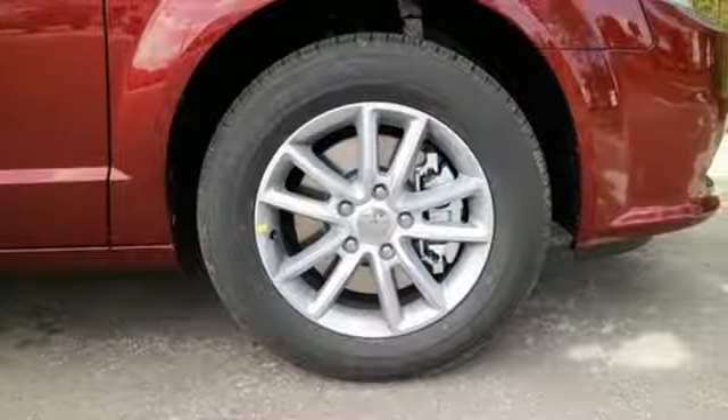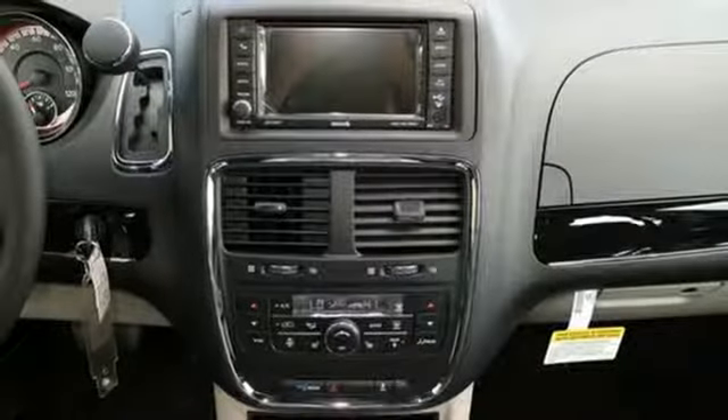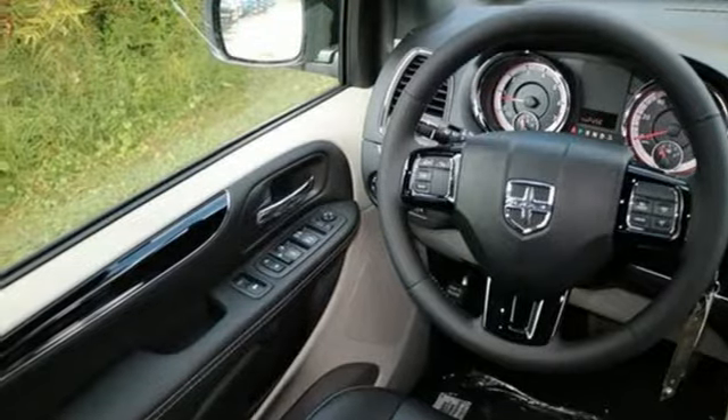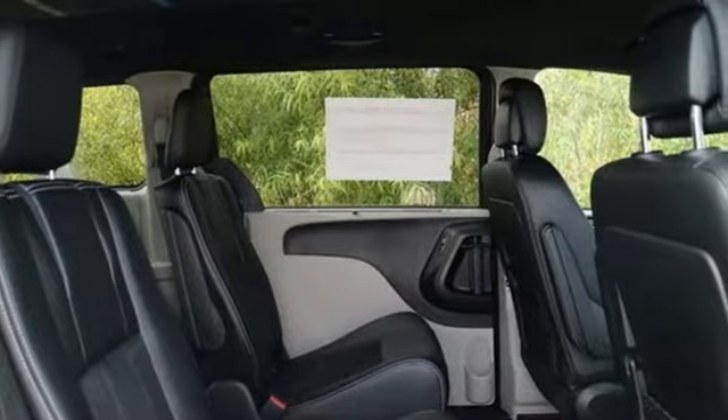The interior will change as quickly as your day, with stow-and-go third-row seating making room for all your passengers or a quick transition for boxes, bikes, and camping gear. Grand Caravan's safety features reflect its precious cargo, protecting all passengers big and small with advanced front airbags and side airbags in all rows.